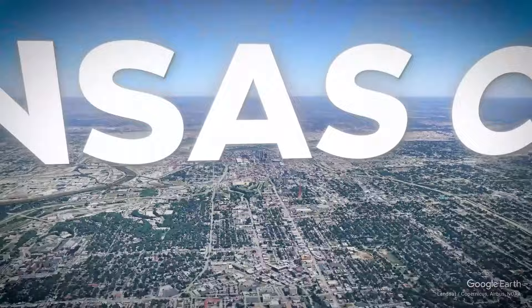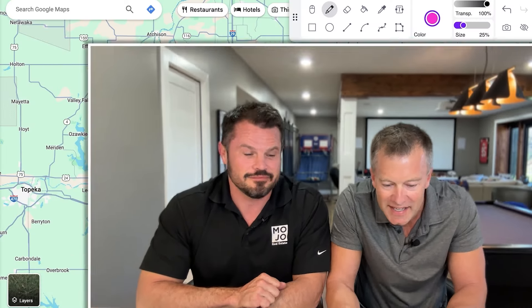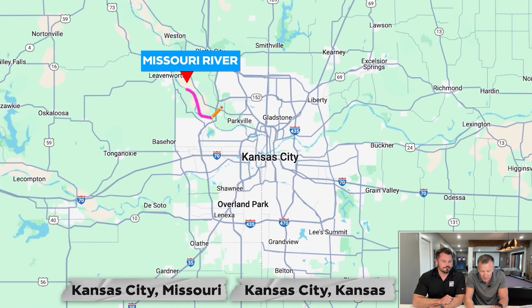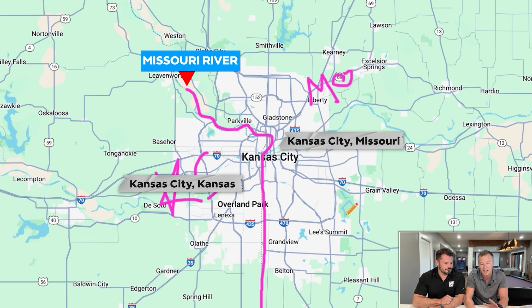Before we dig into any specific neighborhoods, we want to zoom way out and show you Kansas City as a whole to give you some context. Here's the map — you can see Kansas City right in the middle with the metro area outlined. Kansas City is actually in two states, which a lot of people don't know coming in. They assume it's Kansas City, Kansas, but there's also a Kansas City, Missouri. The state line is depicted by the Missouri River, which runs right down into the city, and at that point the state line drops straight south. Everything on the west side of the river is Kansas; everything on the east side is Missouri.